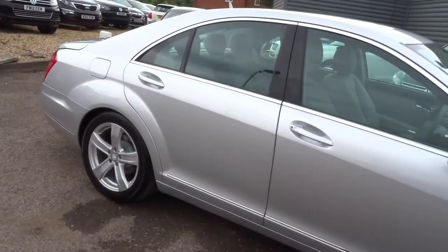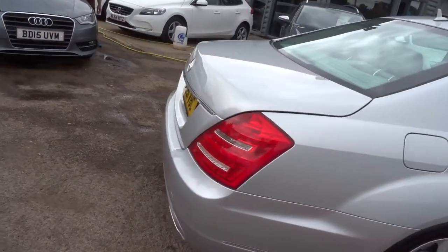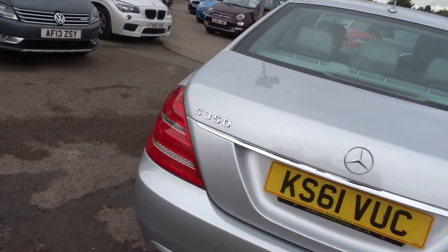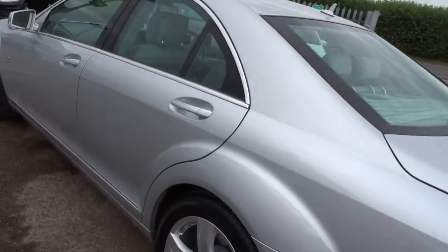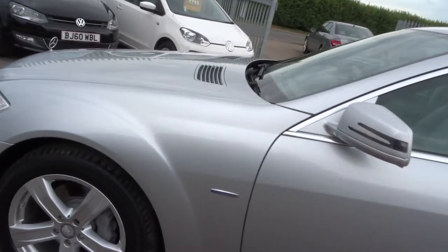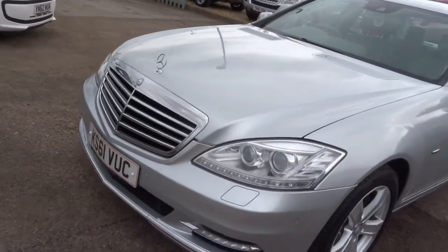This is a 3.5 litre petrol. Despite that it still does 37 miles to the gallon — this is the BlueEFFICIENCY model. There's plenty of spec on the car; there's a full readout underneath this video and the photos. It's an automatic with just over 32,000 miles and as you can see it's in fantastic condition.